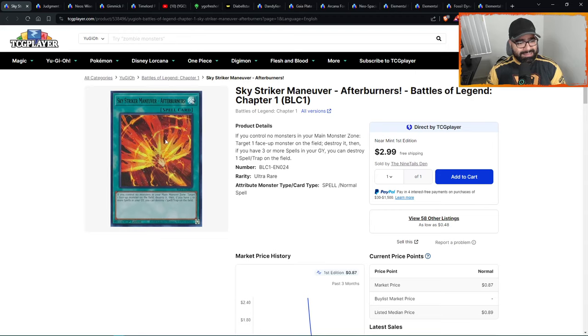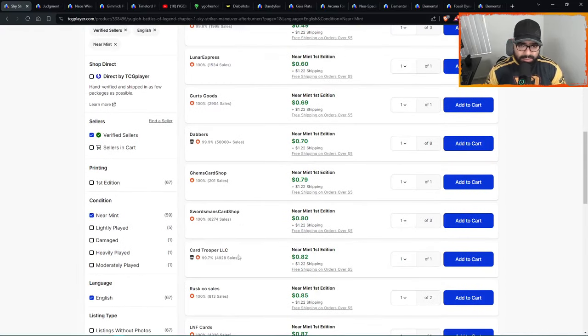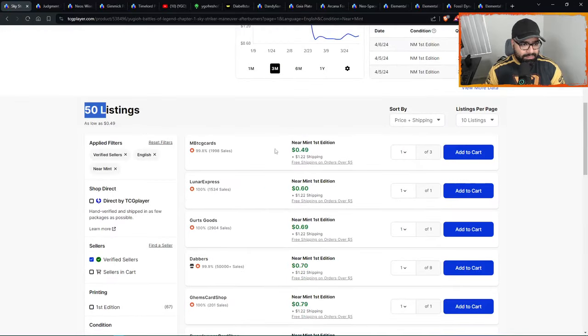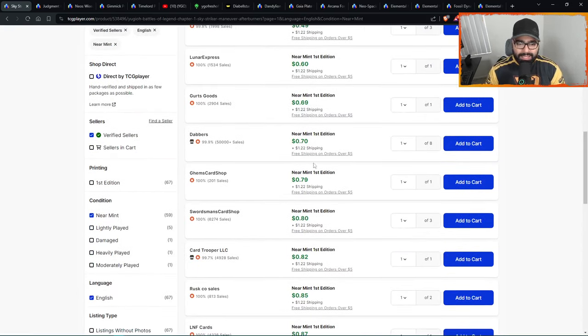Number seven — Sky Striker Maneuver Afterburners. We're getting Sky Striker support around the corner. People are going to see this card is cheap, under a dollar, ultra and holographic — it looks clean — and they're going in. It goes from shekels to dollars — you want to ride that pump. Buy at shekels today, sell at dollars tomorrow — that's the name of the game. 50 listings only. The masses will be coming in for this card — mark my words, it's going to be multiple dollars and you can get it under a dollar right now.